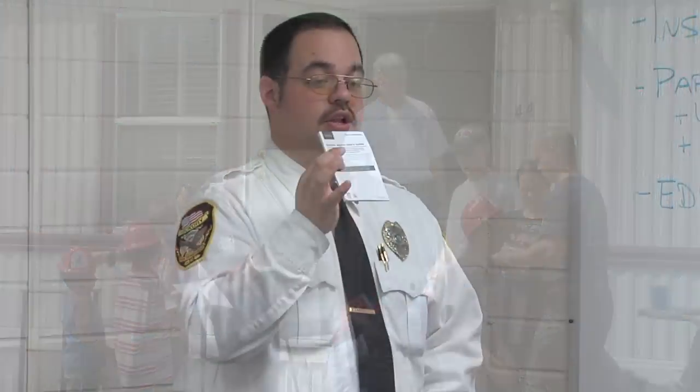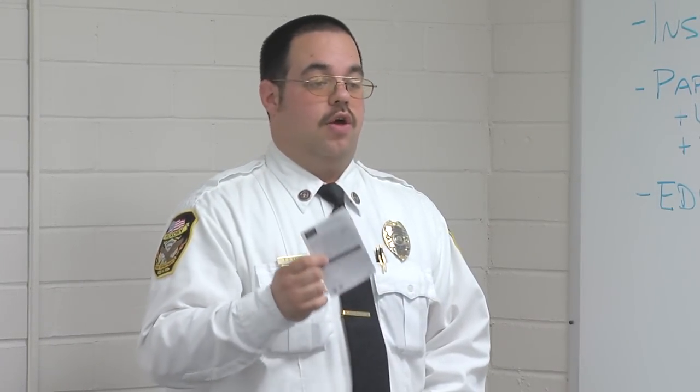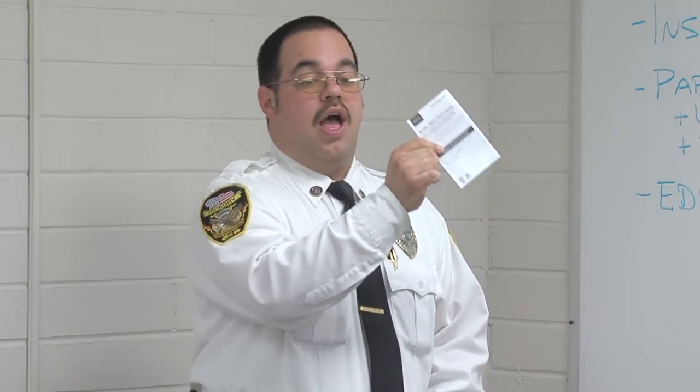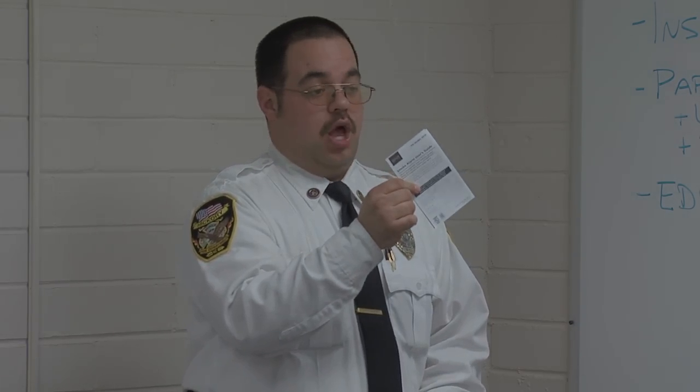After you install the smoke alarm, be sure to leave the owner's manual with the resident. That way they have a record of us putting the smoke alarm in, when the alarm was installed, and any important information that the manufacturer needs them to know.